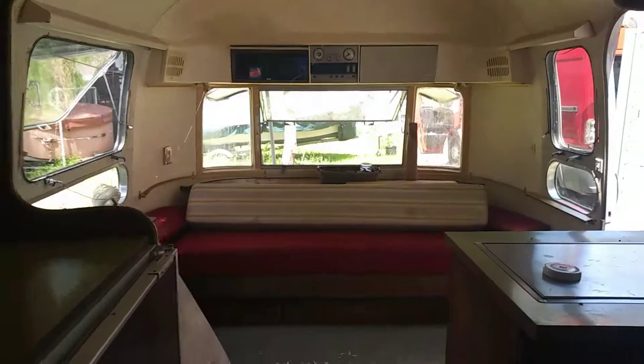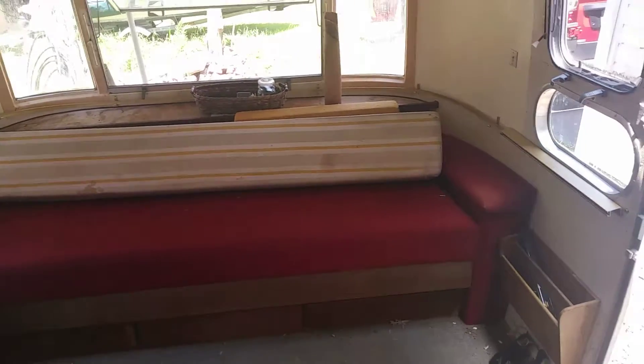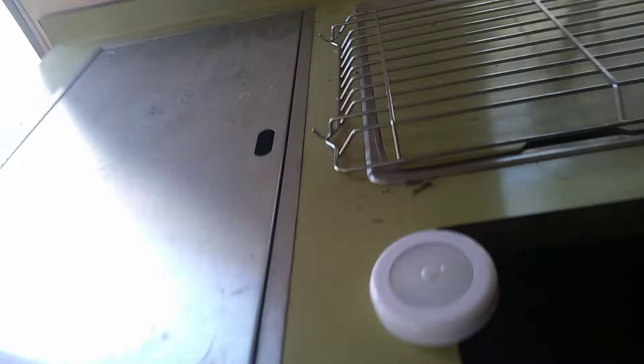That's where I usually sleep if I stay out here. It is bigger and it pulls out a little, but not in as good of shape. One of the early tasks is going to be to take measurements and maybe get some new foam.